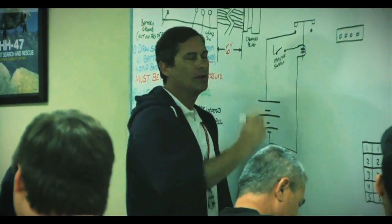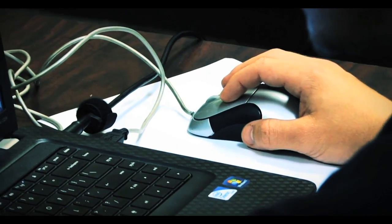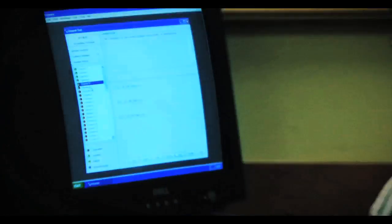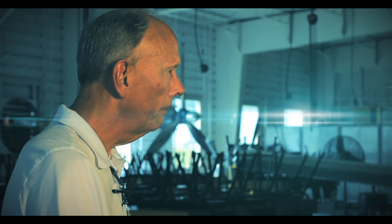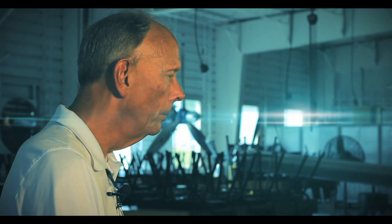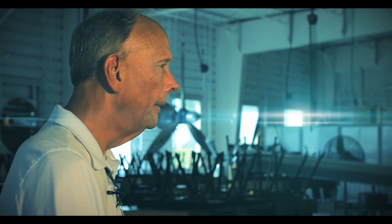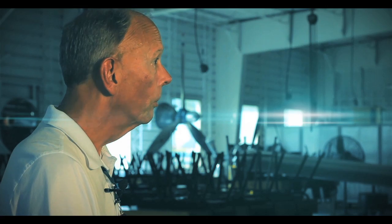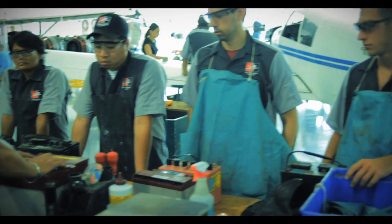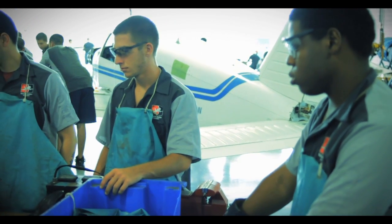The A.M.P. program begins with the initial general course of studies required by the Federal Aviation Administration for certification. General studies cover math, sciences, electricity, rules, and processes — all prerequisites to training in the power plant or airframe program. Upon completion of general training, the student progresses into power plant studies. Power plant is the engine; you'll learn from piston engines to jet engines and the systems that support those types of engines.